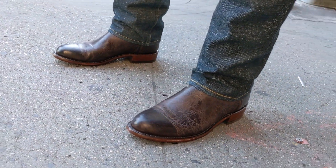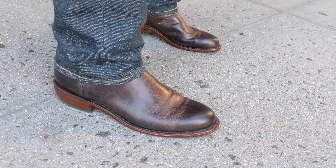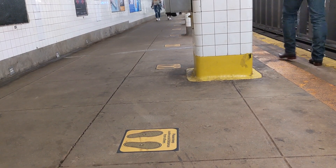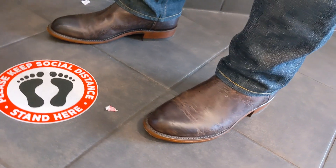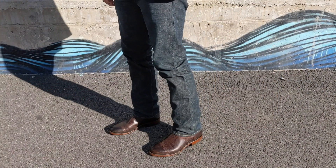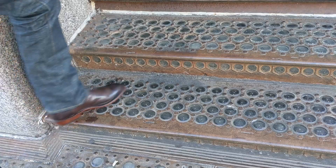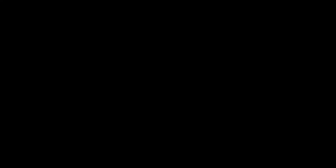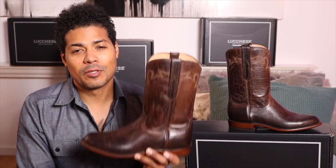Let's do the fit. That is the Luquese Sunset Roper in the Chocolate Tan Mad Dog Goat Leather. Thank you so much for watching. And remember, be a boot. See you guys next time.